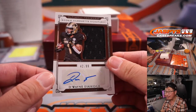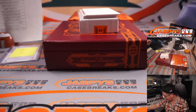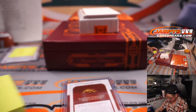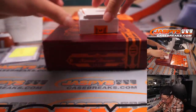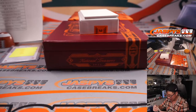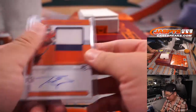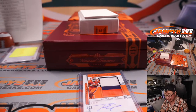Dwayne Eskridge again — jersey and autograph. I feel like we see this a lot, Dwayne Eskridge back to back, 42 out of 99. Some weird collating thing that happened at the factory, but nevertheless there's Dwayne Eskridge — another one for Seattle. And we've got Travis Etienne, 49 out of 49 — three color jersey and autograph. Poor Travis Etienne, he was really looking forward to his dynamic play this season but got injured early on. This is one to hold onto. Jacksonville picked up straight up by David.